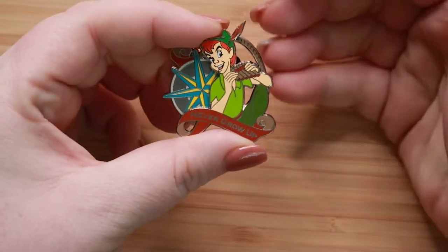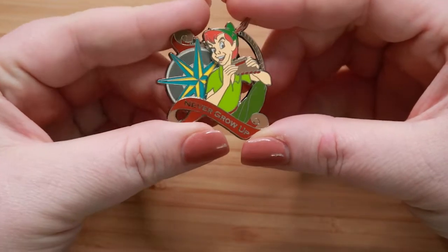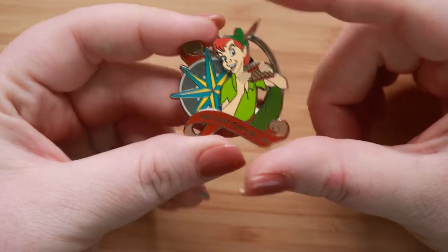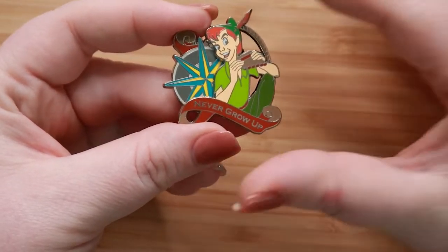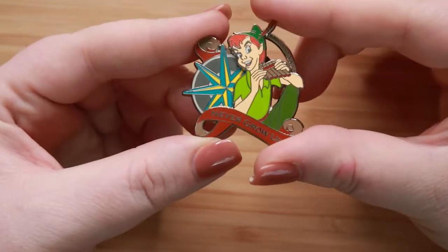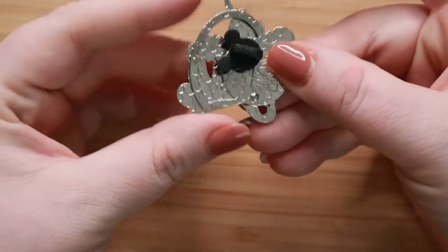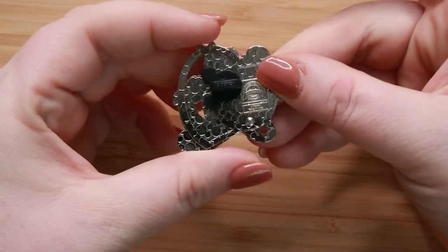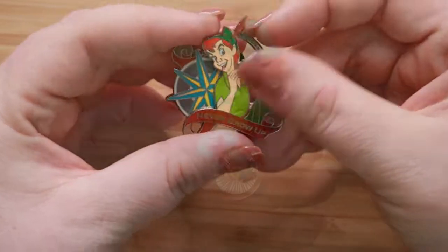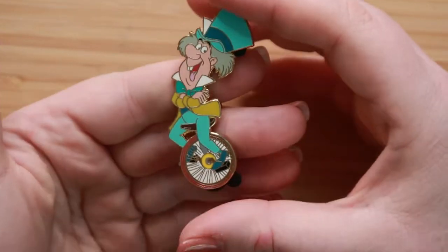Our next prompt is You're All The Music I Need. I picked this pin of Peter playing some reed pipes, which I just thought was really fun and musical and kind of different. I think this is an open edition pin that's still available in the parks. And our next prompt is Laughter Is Timeless — share a silly pin.